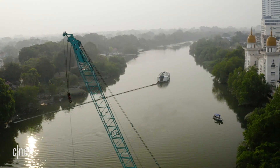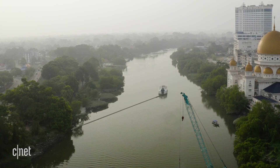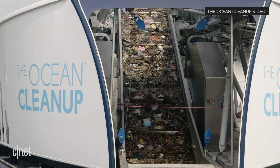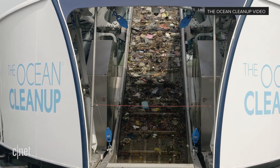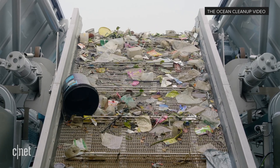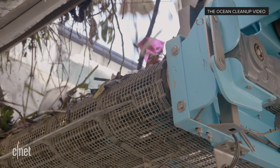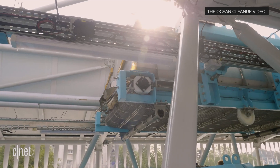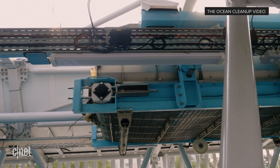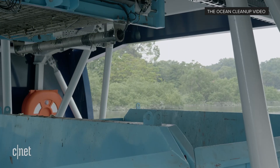You guys already have two installed around the world — have you seen any success from the two that have been installed in Jakarta and Malaysia? They perform really, really well. In Malaysia, that used to be one of the heaviest polluting rivers in the world, and the Interceptor is performing very well, taking tons of garbage out on a daily basis. The next step is to deploy the other two we already built — those are going to Vietnam and the Dominican Republic. Then next year we'll start the scale-up, because the goal is to solve those 1,000 rivers in five years.